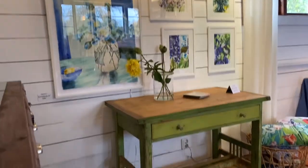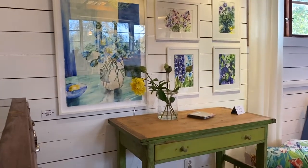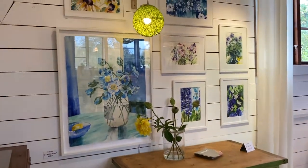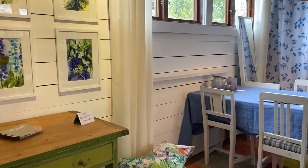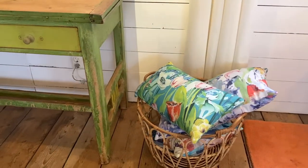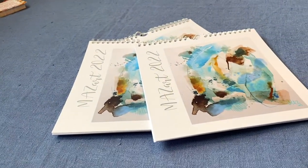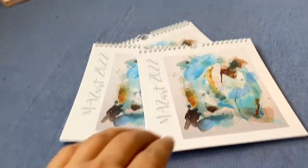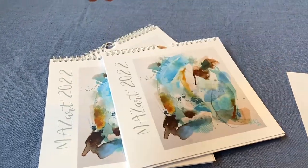With the desk there — a lot of people actually asked if they could buy the desk, and I said no way! I've had these pillows for quite a while, so I'm having a little pillow sale. My new calendar is right here too, with my abstract work in it as well.